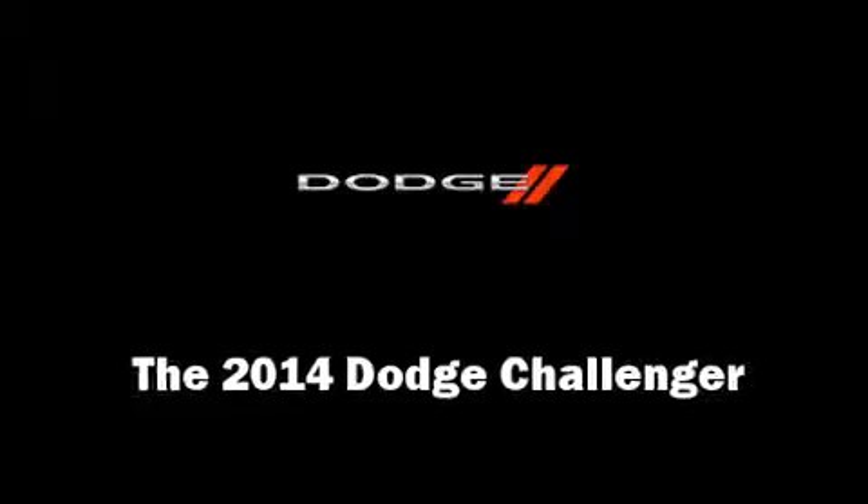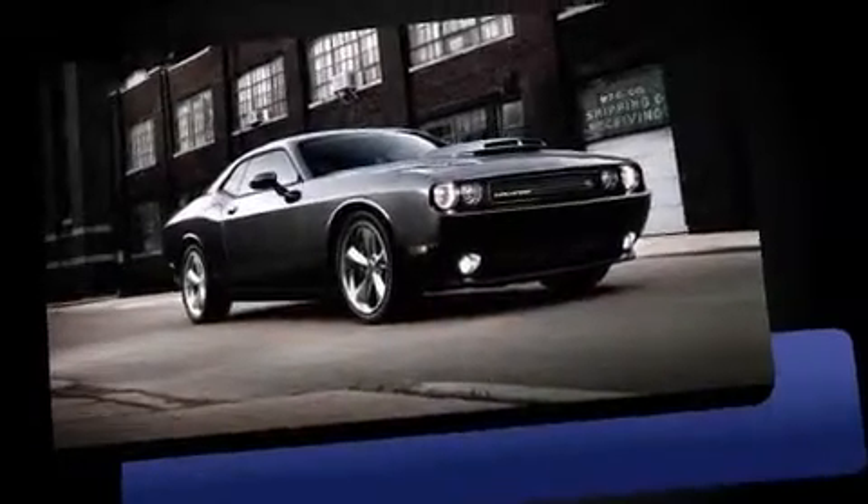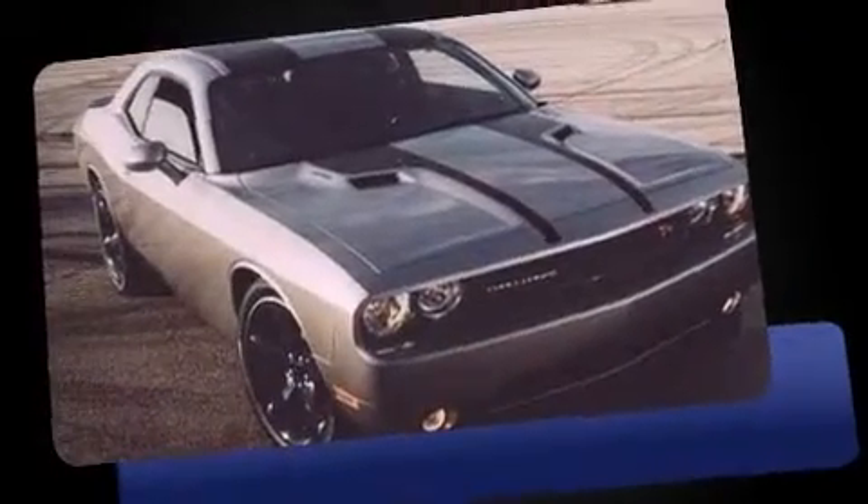Treat yourself to a test drive in the 2014 Dodge Challenger. This two-door, five-passenger coupe offers the features and options for which you've been searching.